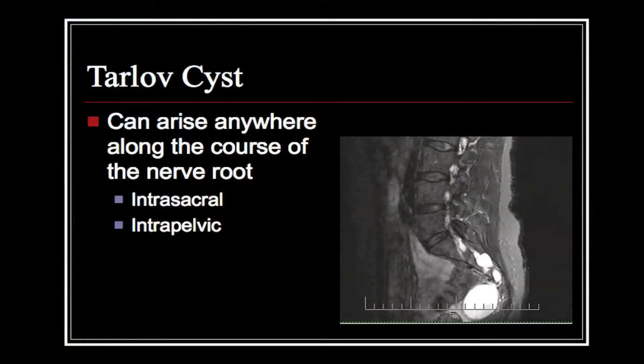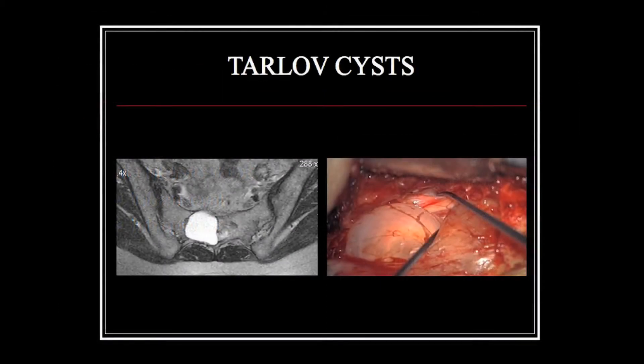A Tarlov cyst is an abnormal spinal nerve root. Tarlov cysts can be present anywhere spinal nerve roots are present, which is at any level in the spine. Spinal nerve roots are connected to the spinal sac, and spinal fluid from the spinal sac enters into the spinal nerve root, circulates there, and exits — that's normal.